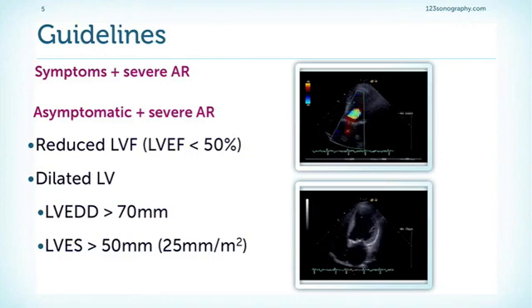But if the patient is truly asymptomatic, we have to look at both the function and the size of the left ventricle. The cut-off value for operation is an ejection fraction below 50%. For size, a diastolic diameter of 70 millimeters and a systolic dimension of 50 millimeters — or indexed to body surface area of 25 millimeters per square meter — would be an indication for surgery.